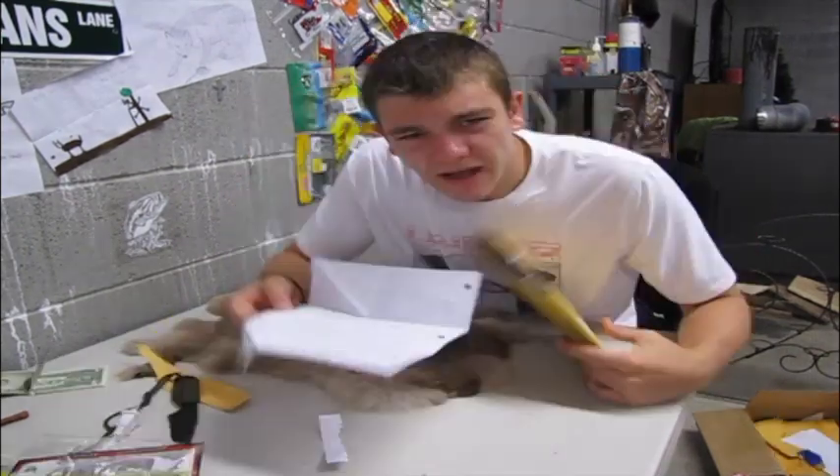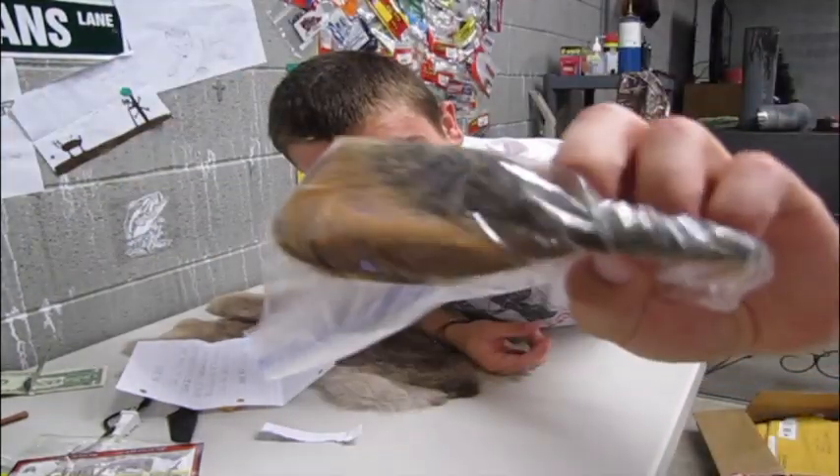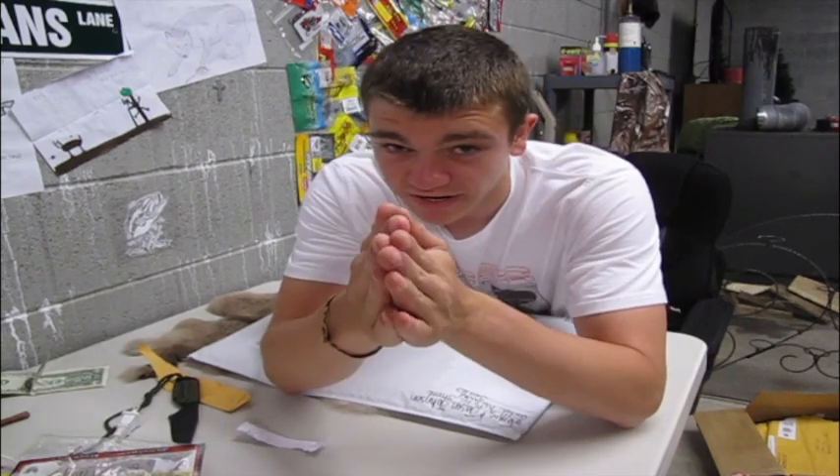I got this one from Abe Carrender and Abe sent me this fox squirrel tail. Again, sorry if I don't get your mail on camera, but I deeply appreciate it.